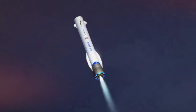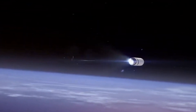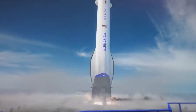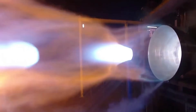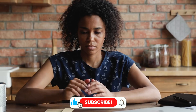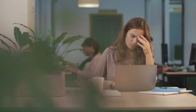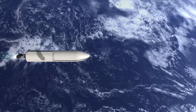As we pass the six-minute mark, both stages continue their respective journeys. The second stage performance remains nominal, its BE-3U engine pushing the payload closer to its intended orbit. Meanwhile, the booster begins its final approach to the landing ship. Three of its BE-4 engines reignite for the landing burn, a spectacular sight as they work to slow the massive structure for landing. But then, at 7 minutes and 45 seconds into the mission, something unexpected occurs. The booster's telemetry becomes erratic, and then... silence. The video feed freezes. The control room holds its breath. Despite getting remarkably close to its landing target, the booster is lost.